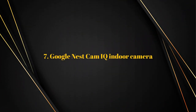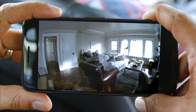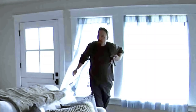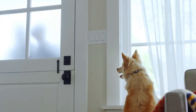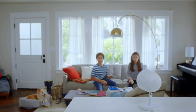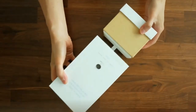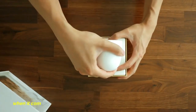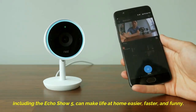Number seven: Google Nest Cam IQ Indoor Camera. The Nest Cam IQ is very powerful and effective, with two-way audio so that you can surprise an intruder or tell the dog to get off the couch. Like the Arlo, it has very high-quality video that can zoom into areas of motion when someone is seen. It alerts you when it detects motion, and facial recognition means you can see if it's a familiar face or not. There is a subscription charge called Nest Aware, which also means all images are automatically transmitted to a remote server — so a thief who steals the camera won't save it. You can set it so that when you walk through the door, the camera turns off when it recognizes your smartphone. Google Nest has many products that offer real peace of mind for home security, and Amazon's wide range of Echo devices, including the Echo Show 5, can make life at home easier, faster, and more enjoyable.